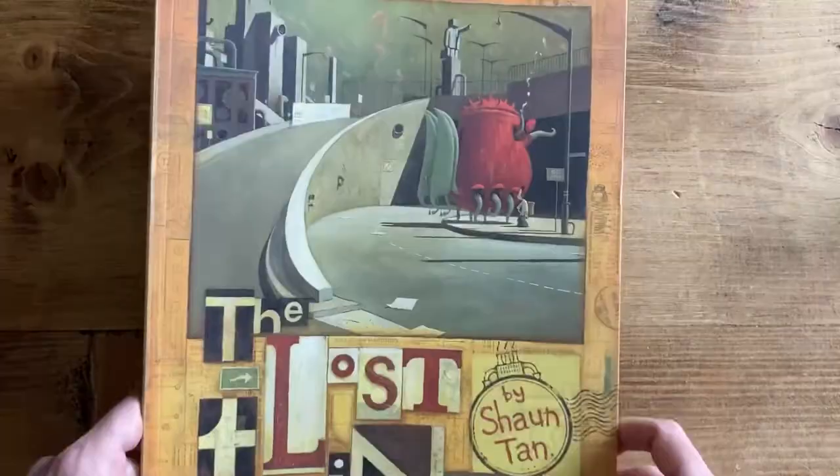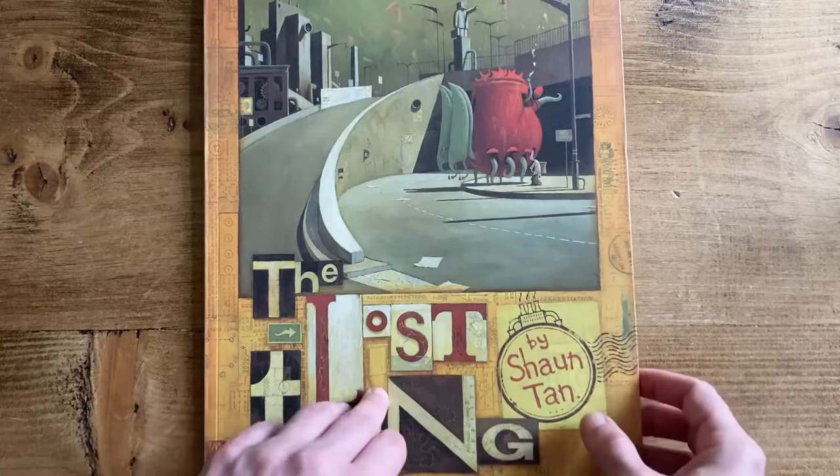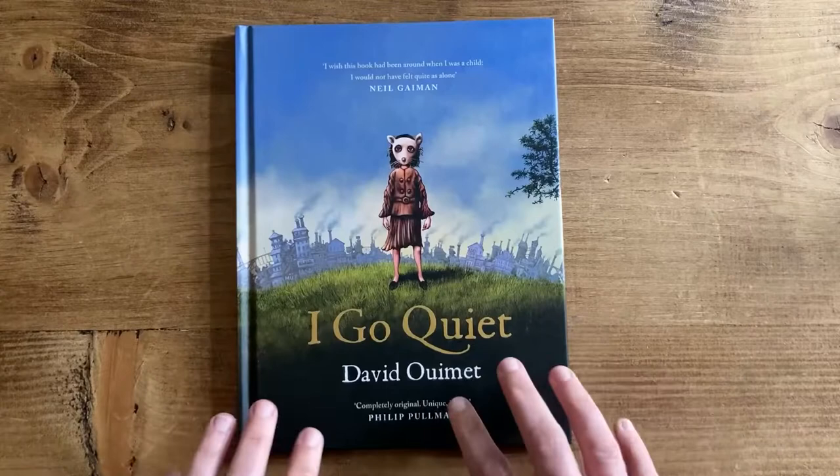Another one for Red is Shaun Tan's The Lost Thing, because it's all about a thing — if you've never read it before it's a bit of a puzzler, a bit of a head-scratcher, but really fascinating in the way he illustrates and the things he thinks about. I've chosen it for Red because the lost thing of the title is red.